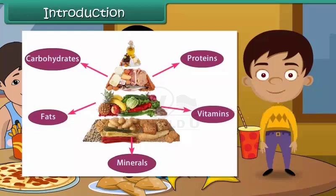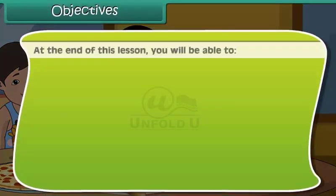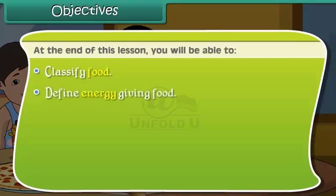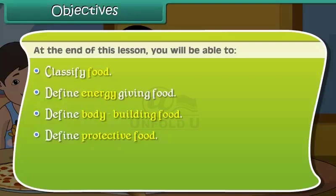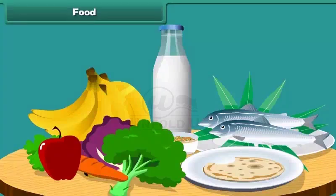Objectives: at the end of this lesson, you will be able to classify food, define energy-giving food, define body-building food, define protective food, list the sources of food for plants and animals, and list good food habits.